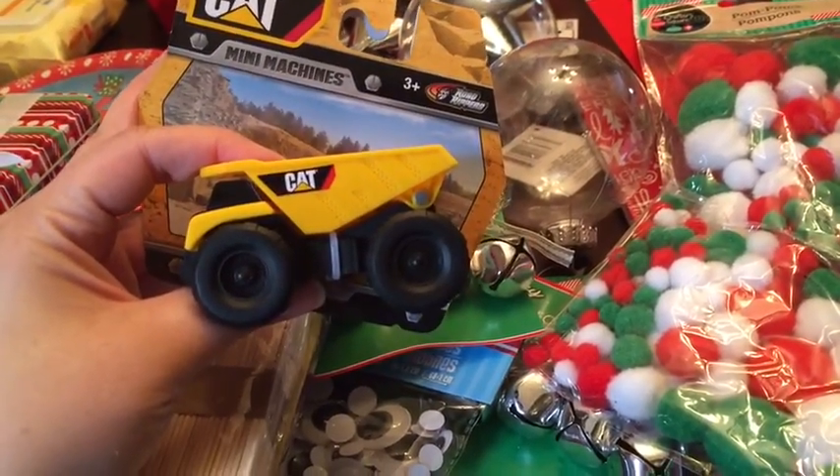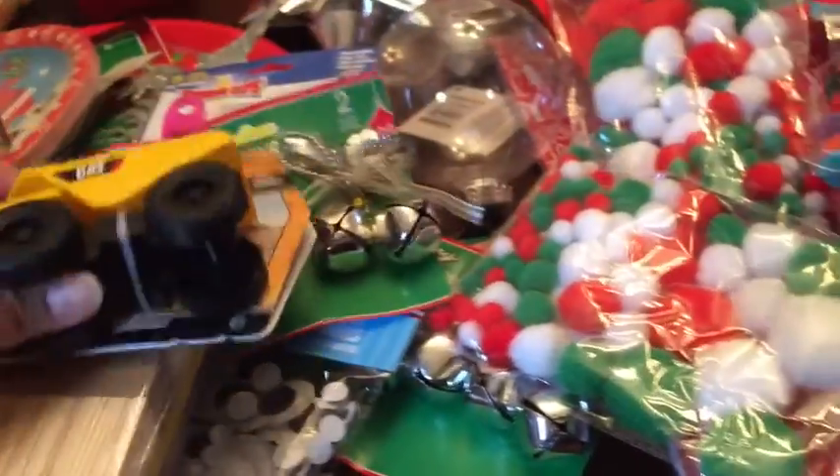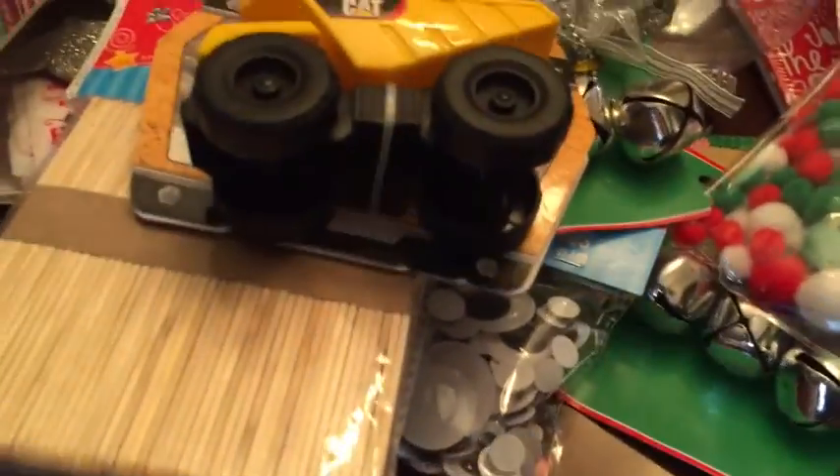I got this for my son's stocking — it's just a little dump truck mini machine. I thought that was cute. He loves cars and they have a bunch of those.